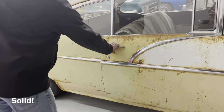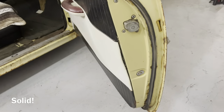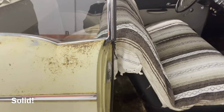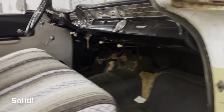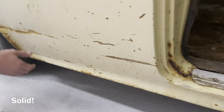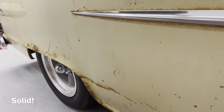The door jams still have original paint. The rockers are nice, same with the floors — all around a solid car. Every weep hole is just nice and solid underneath. That's what impressed me most: when we put it up on the rack, it was just a nice solid car.